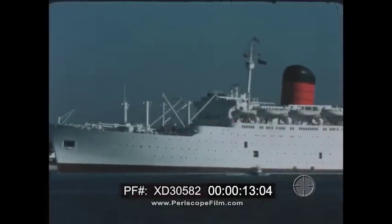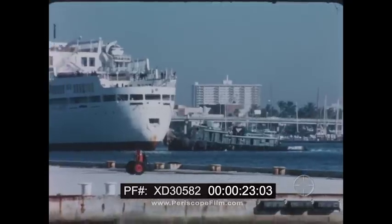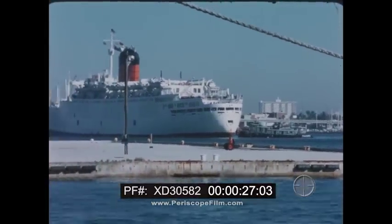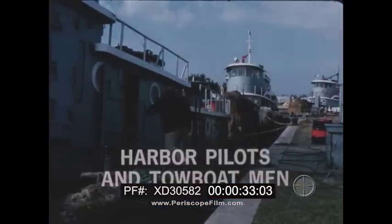Ships come here from all parts of the world to unload and pick up passengers and cargo. A harbor is a busy place, and the pilots, tugboat captains, and foreign ships make Port Everglades, Florida a colorful mixture of activities and people. We'll find out what a harbor is all about today, as Discovery visits harbor pilots and towboat men.